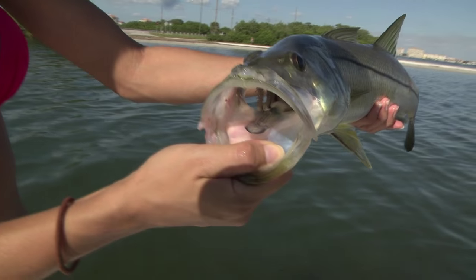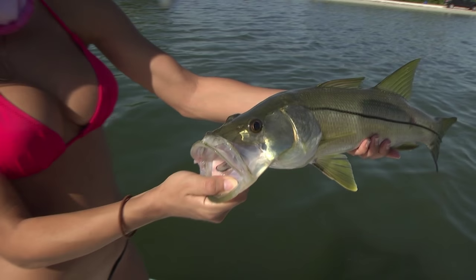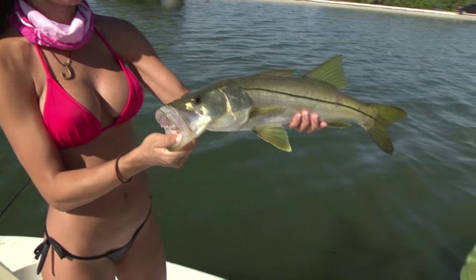After catching tons of snook for the first half of the day, we decided to move to a new area, new spot, and try to go for some triple tail. We were using white bait and also a 3-0 Mustad J-hook.